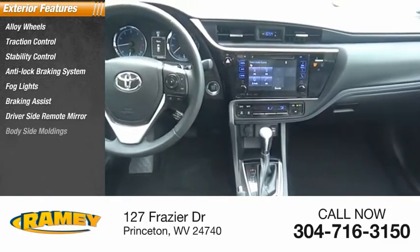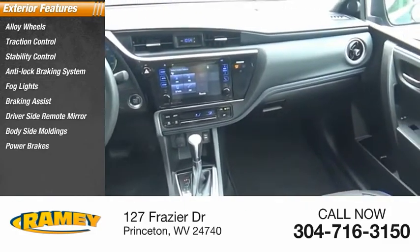Additional exterior features include driver-side remote mirror, body-side moldings, power brakes, and interval wipers.